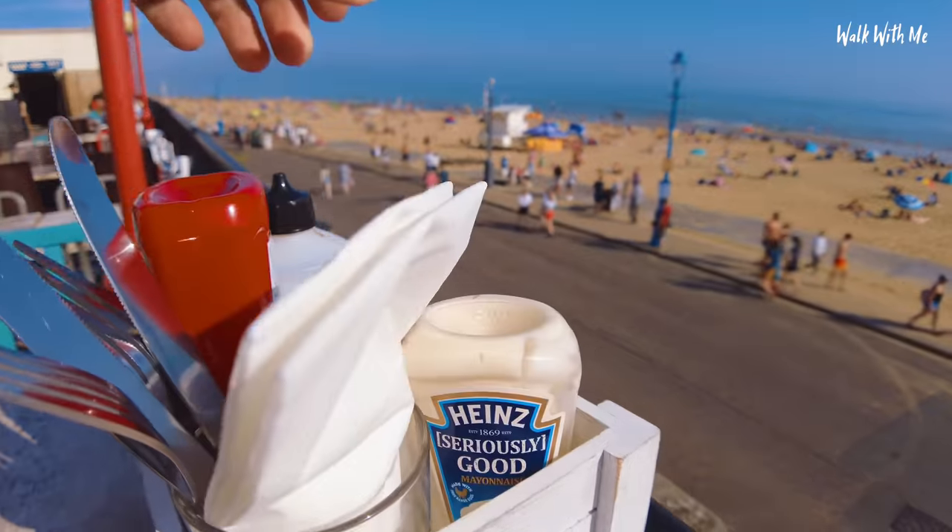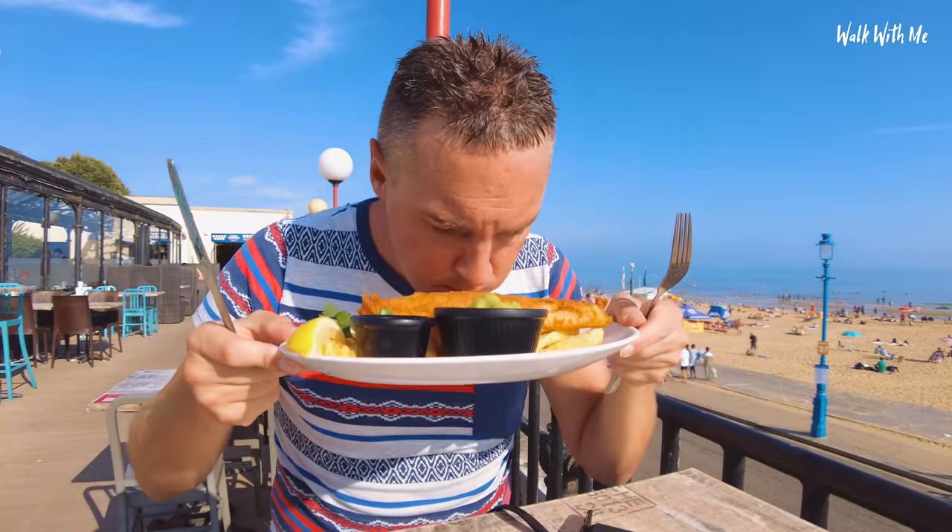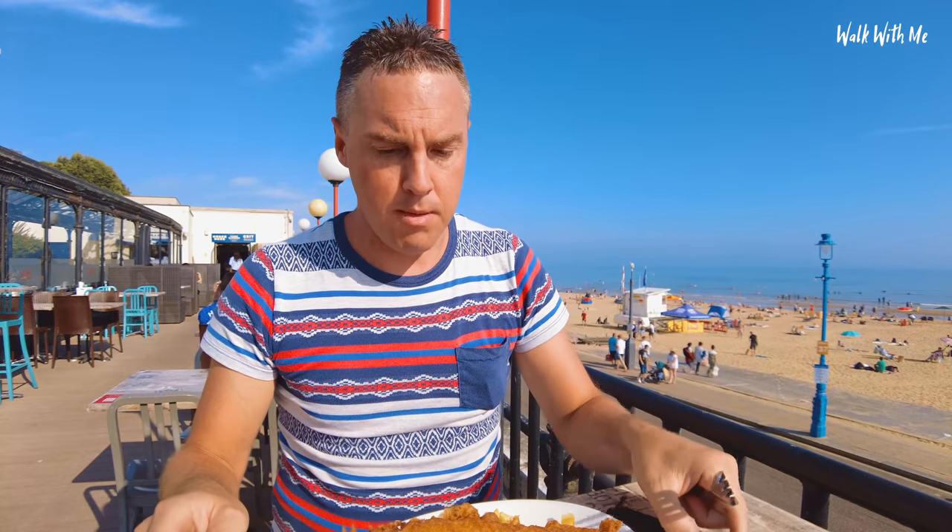What a view I've got overlooking Bournemouth Beach. Obviously everything I need — some sauce, mayo, salt and vinegar — I'm good to go. Wow, what a view! Apparently if you eat your fish and chips with a really good view like this, it's supposed to taste even better. I think Gordon Ramsay said that. Oh, you can't beat that smell.